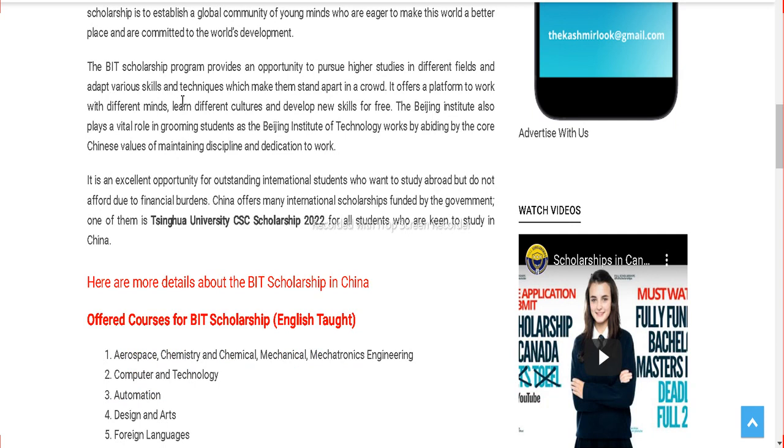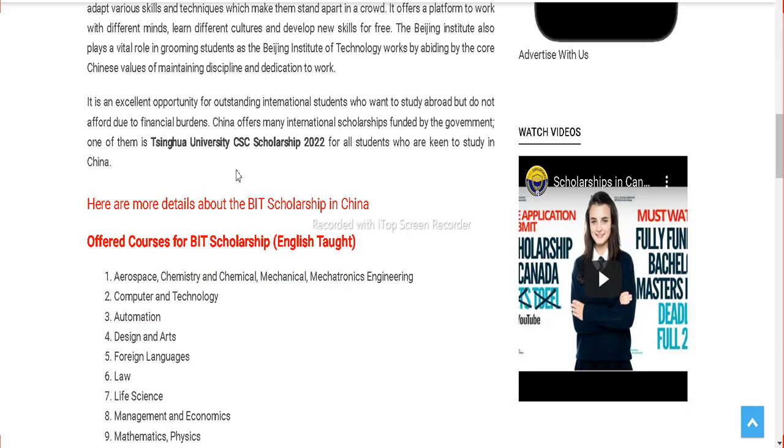You can see this is the Beijing Institute of Technology, whose short form is BIT. This is one of the top institutions in the world and is valued for its work. You can check more details about the BIT scholarship here.